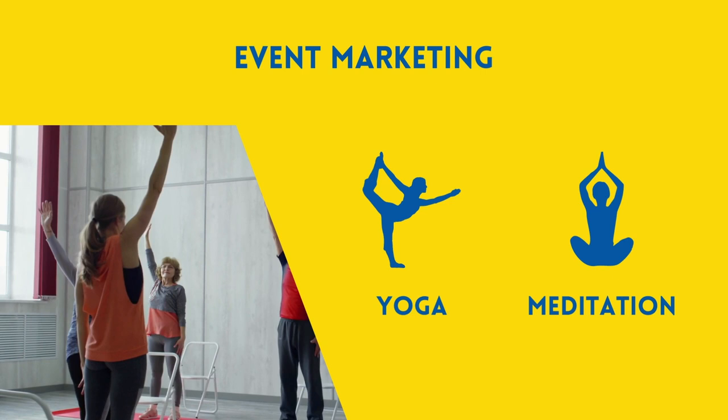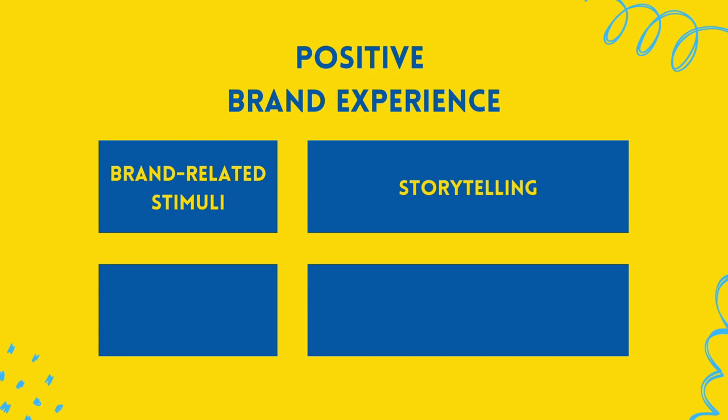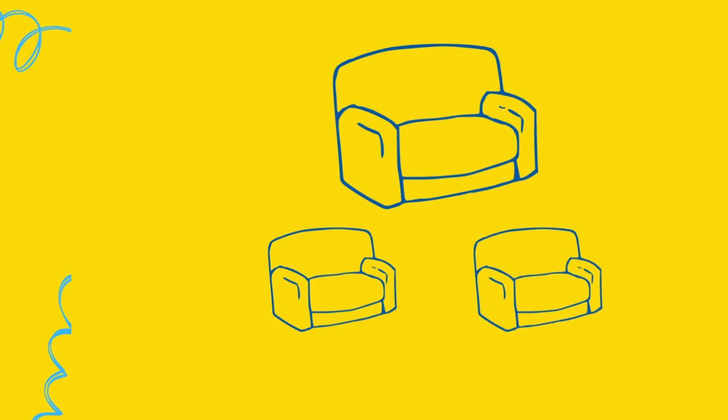Brand-related stimuli, storytelling, brand contact, and event marketing are the four pillars that form IKEA's brand experience. Other companies try to imitate what IKEA has established. However, customers link certain stimuli directly with IKEA, and other companies that imitate the stimuli will not have the same effect.